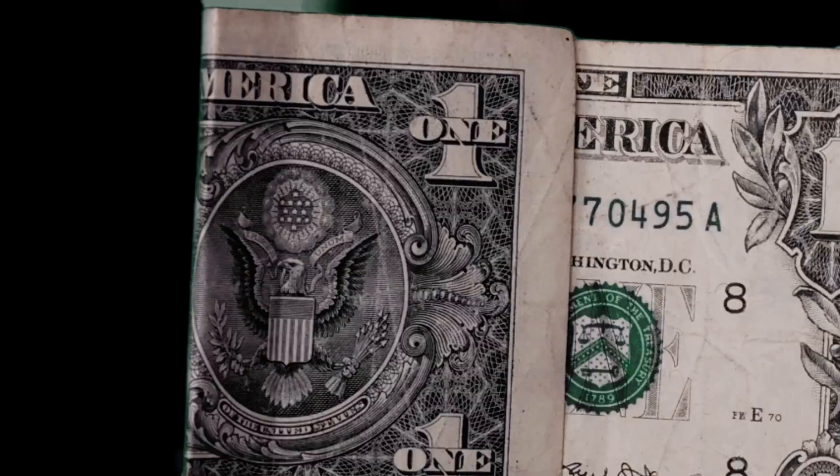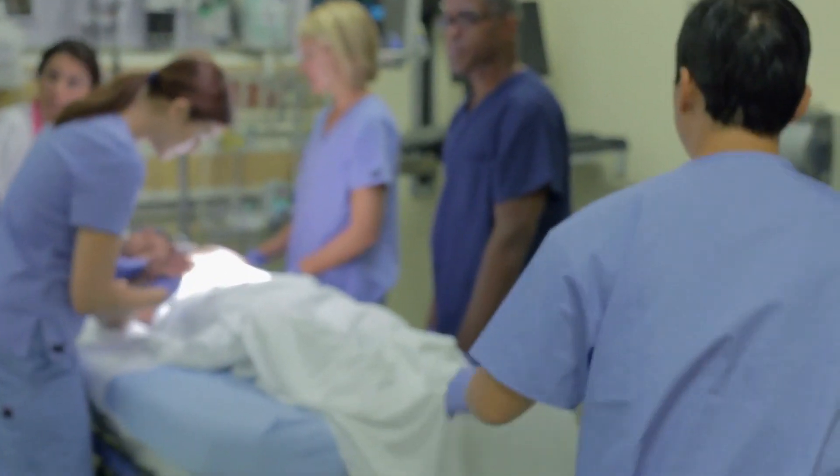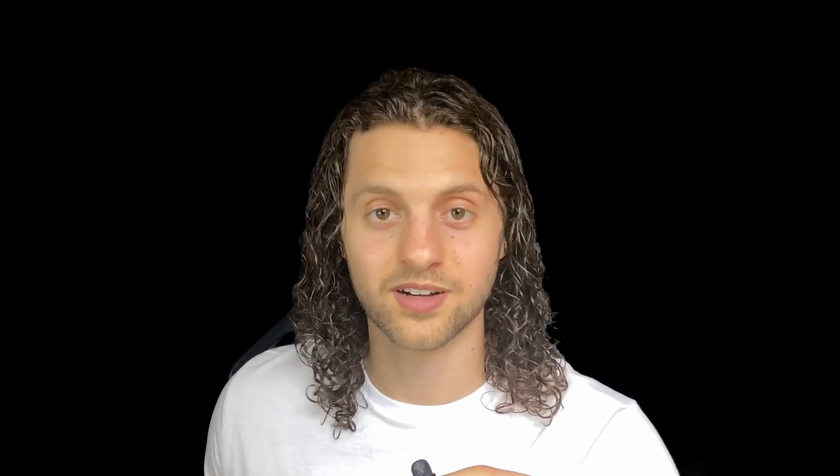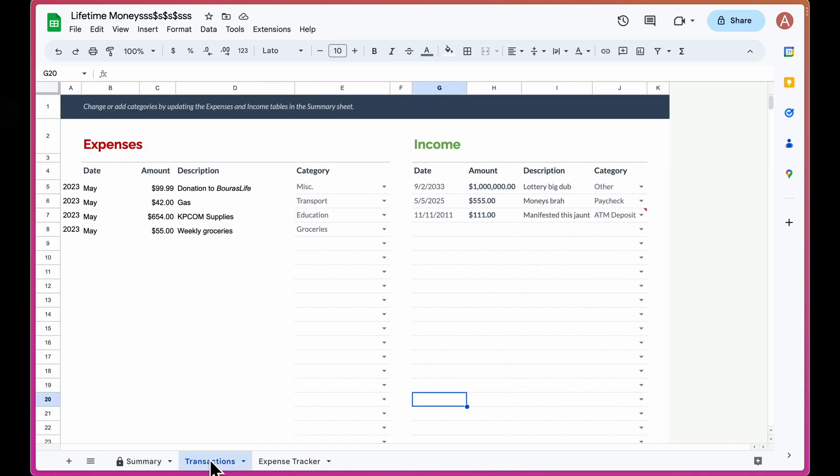Now let's turn our focus towards the ever-looming topic of finances. The only way to take on the feelings associated with financial aid, debt, and high costs of attendance is to take it head-on — because we're going to be doctors after all. Use this time as experience getting more comfortable with the uncomfortable. First, get a real solid understanding of what your current financial habits are. I've opted to use a Google Sheet template for this, which will be linked in the description. Track your monthly finances — both income and expenses — and go back as far as you like to understand the categories in which you spend money and how much you're spending each month.